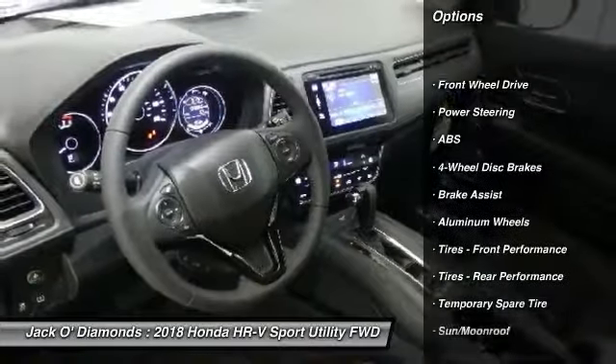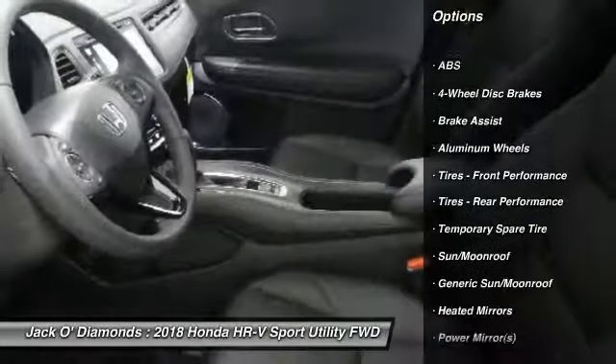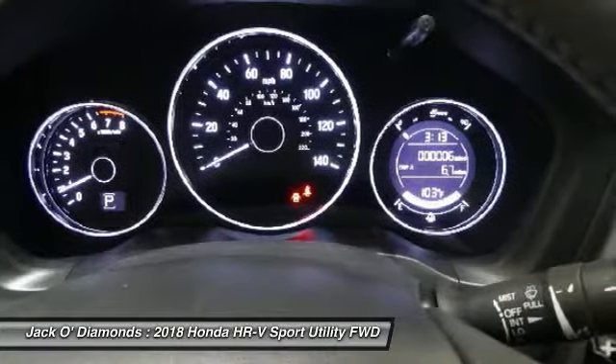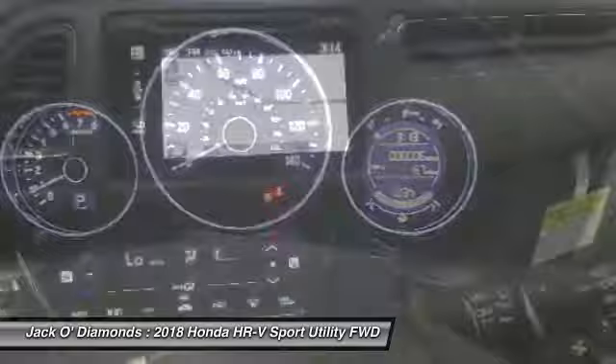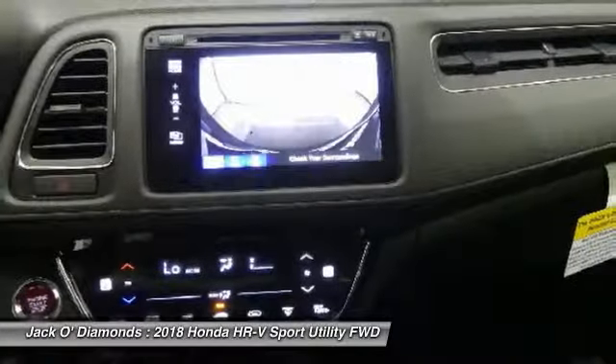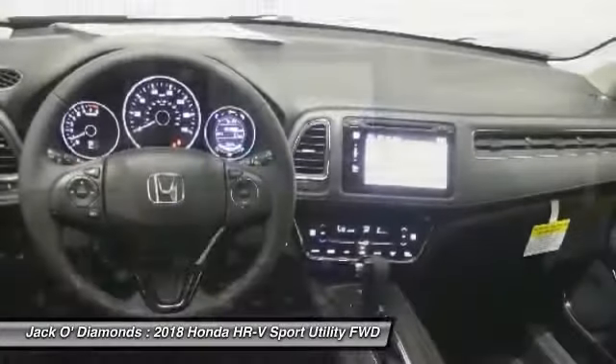Anti-lock braking system. Steering wheel audio controls. Keyless entry. Bluetooth. Leather-wrapped steering wheel. Adjustable steering wheel. Power steering. Aluminum wheels. Four-wheel disc brakes. Keyless start. Come take a test drive today.